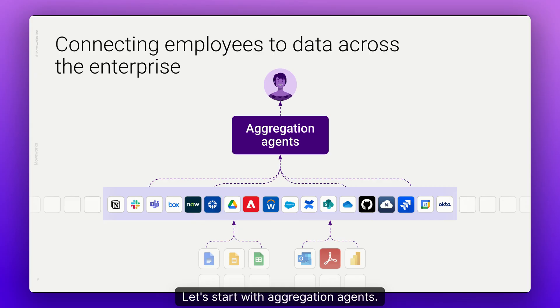Let's start with aggregation agents. You have data stored across your business in hundreds of applications like Salesforce and ServiceNow, databases like Databricks and Snowflake, and collaboration platforms like Microsoft and Zoom. This data comes in a wide range of variety, from documents and slides to business objects like tickets or opportunities. Often employees need answers that span more than one system. Aggregation agents understand goals, break them down into queries, retrieve relevant data from various sources, and synthesize it into one impactful summary.